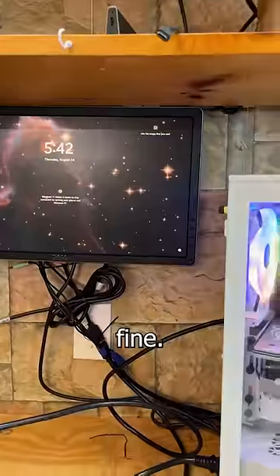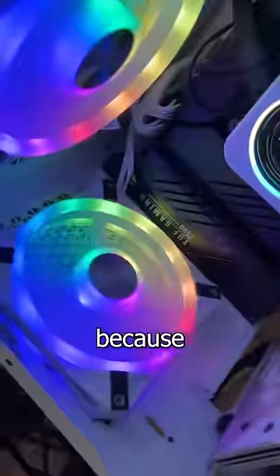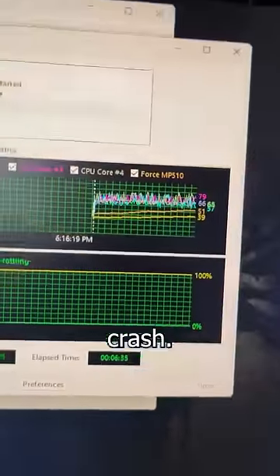This computer is running completely fine, and that's the problem. This fancy box of RGB beauty is in my shop because the customer says it randomly powers off — something my brain can relate to. But no matter how hard I try, I can't get it to crash.